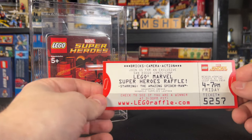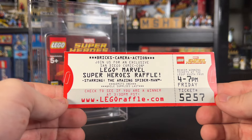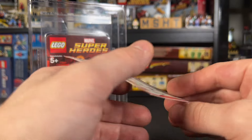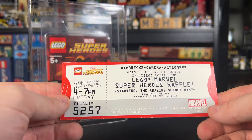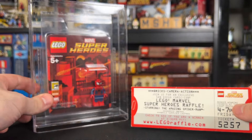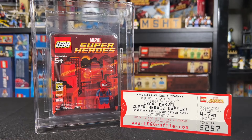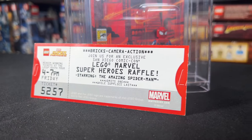This is a very rare 2013 San Diego Comic-Con raffle ticket for The Amazing Spider-Man, as you can see here. You would have needed to obtain one of these tickets from Comic-Con about 11 years ago just to have a chance to win the Andrew Garfield Amazing Spider-Man minifigure. It is truly a very rare piece of LEGO history to have both pieces together.